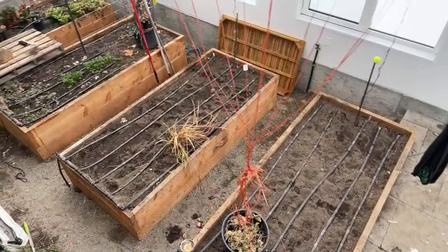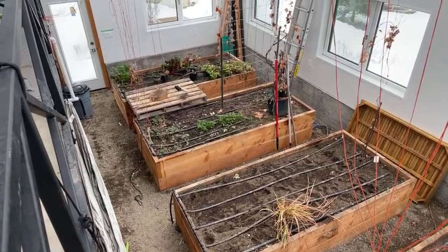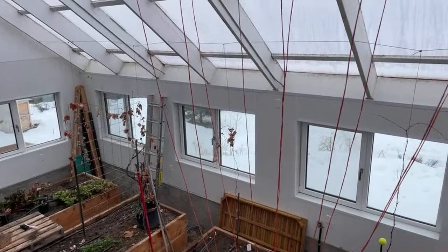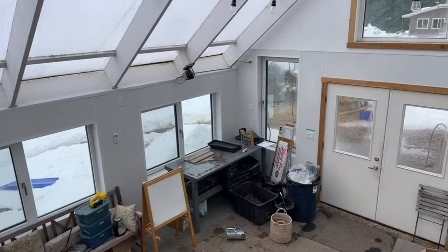Once my boiler is running it won't be an issue anymore — I'll be able to keep it really stable in here at night even during the coldest days. But until that's up and running it's not as optimal as it could be. Someone asked why I don't use a roller blind at night — because that's a lot of infrastructure and a lot of hassle to set up.